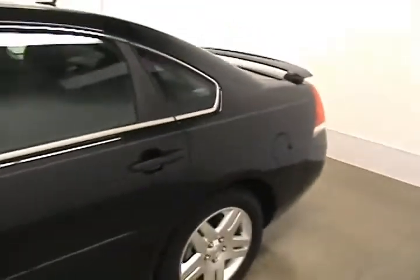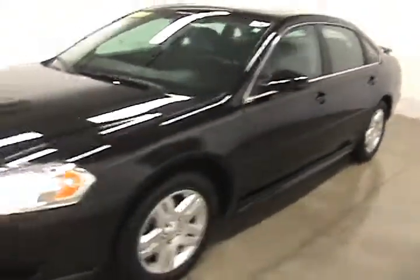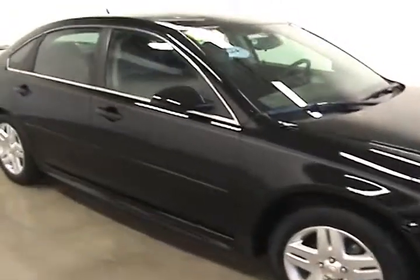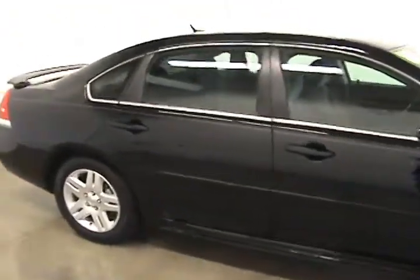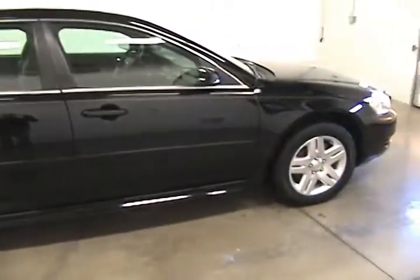Overall, a great car. If you're interested in this vehicle and would like more information on it, please give us a call at 608-752-1331. Visit us online at faganautomotive.com or come stop in for a visit. We are located on the corner of Milwaukee Street and Wright Road in Janesville.